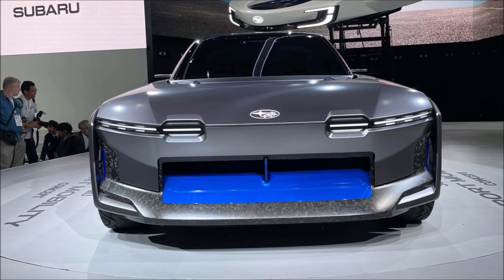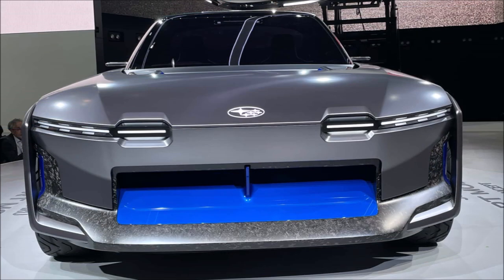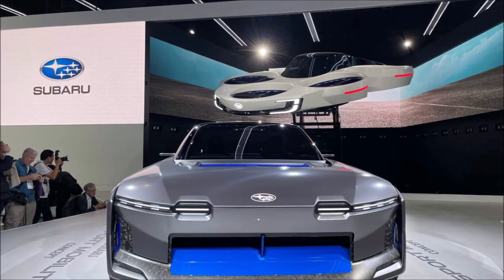That final query has a negative response. Together, these two ideas were put forth since they each stand for more freedom in mobility. Accordingly, the Sport Mobility concept is advertised as a fun battery electric vehicle that can be driven anywhere, anytime and in any kind of weather.